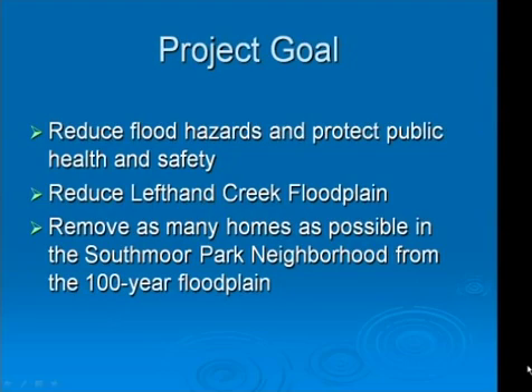We'd like to present to you today some of the history and development of this project. The goal of the project is to reduce the existing 100-year floodplain, primarily within the South Moore Park neighborhood, through improvements to the flood carrying capacity of the Left Hand Creek Channel. These improvements will remove 172 homes from the current 100-year floodplain, as well as eliminating flooding of Main Street.